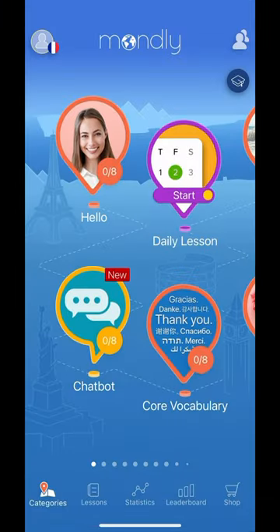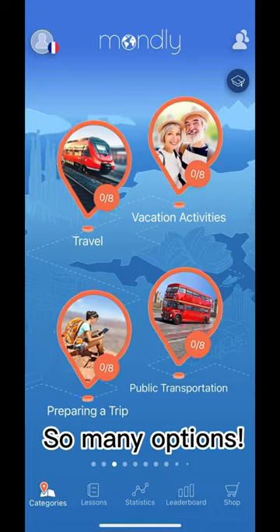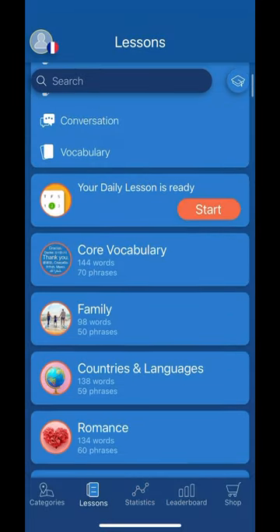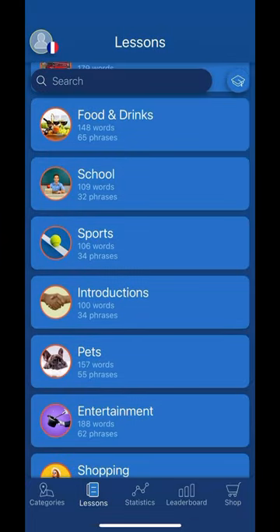Something that's really cool about this app is that it's all laid out by categories, and each category has a certain amount of lessons. It'll show you right there on the bubble how many you've completed. When you go down to the lessons tab at the bottom, it'll show you all the different lessons and how many words and phrases are in those lessons.